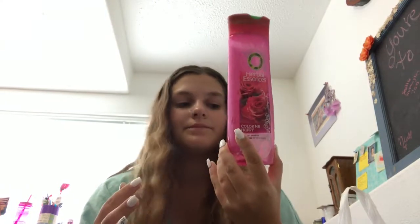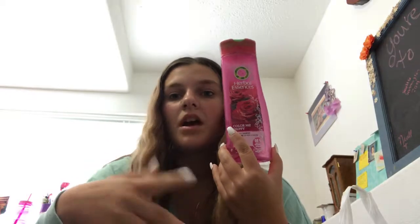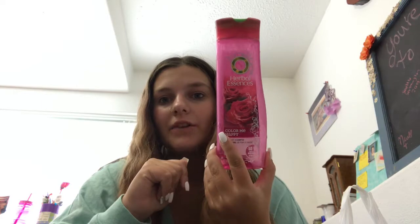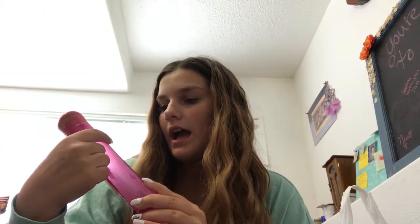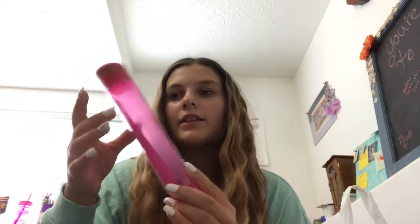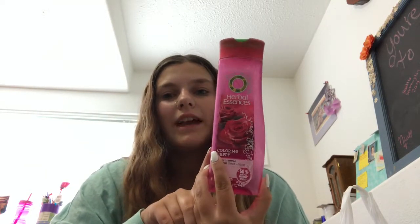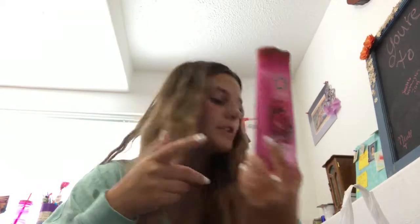Herbal Essences Color Me Happy — this product doesn't make me happy. It's very drying and I think it made my color fade faster. I have used this product multiple times before and I've just never fell in love with it. It has a very heavy scent, and I don't like heavily scented products. So this just didn't really vibe with me and I will not be repurchasing.